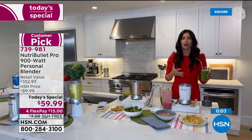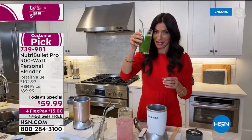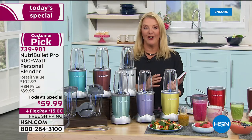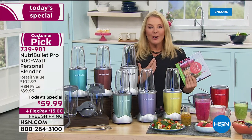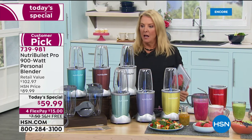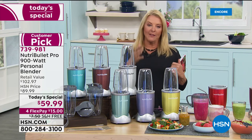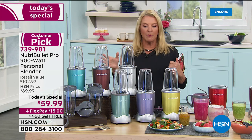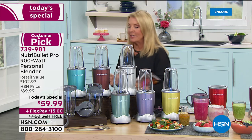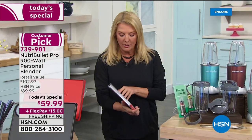Cheers everyone — this is the fan favorite and we've got the best deal anywhere. I really do my research because I'm a customer just like you — I went through all these different sites and we have really knocked it out of the park. Thank you to the NutriBullet folks for putting together such a killer deal tonight.